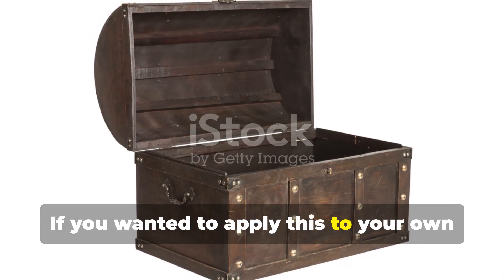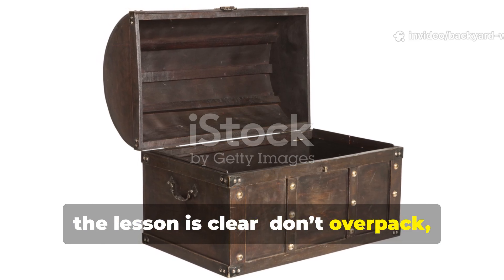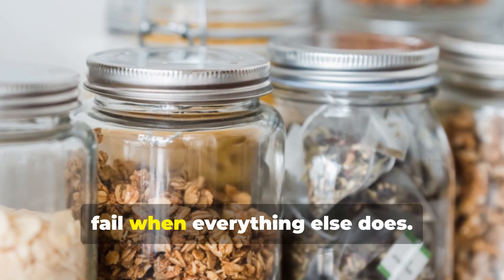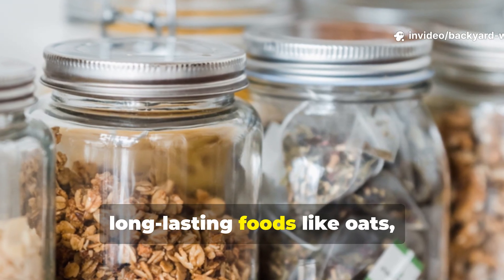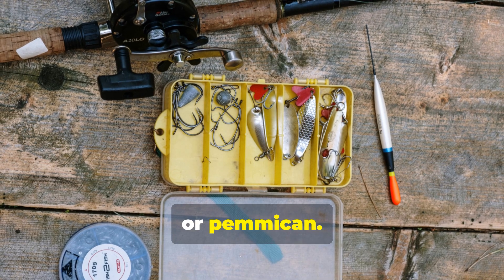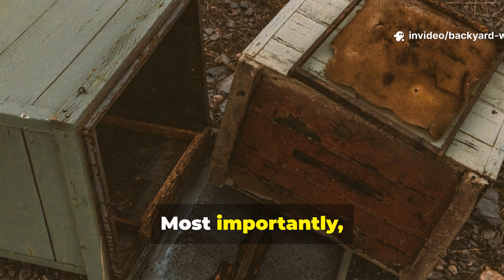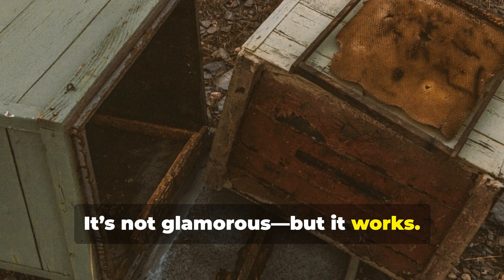If you wanted to apply this to your own preparedness system today, the lesson is clear: don't overpack, overthink, or overconsume. Build your kit the way those sailors built their chests — with items that don't fail when everything else does. Start with calorie-dense, long-lasting foods like oats, dried beans, or pemmican. Add renewable tools like fishing line and fire starters. Most importantly, store everything in waterproof, rodent-proof containers. It's not glamorous, but it works.